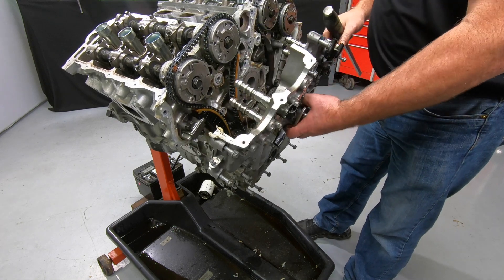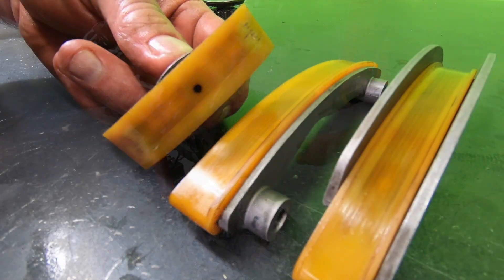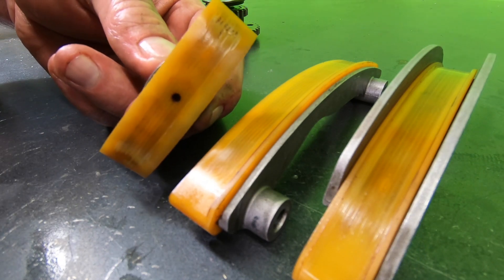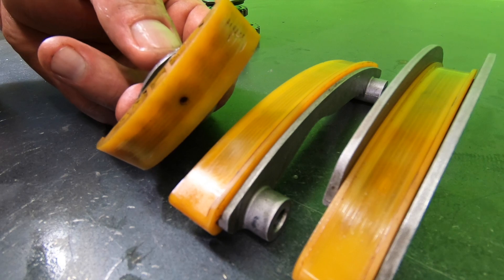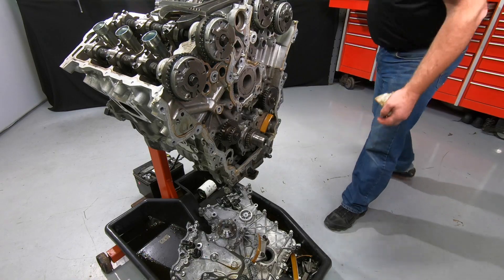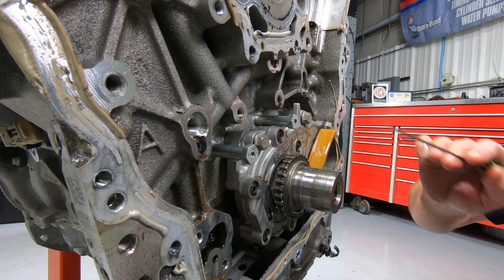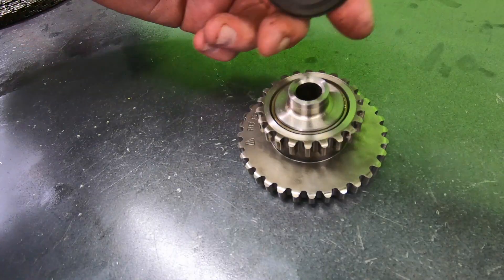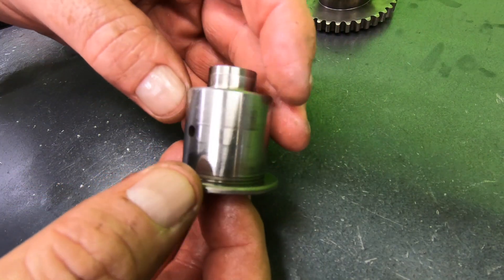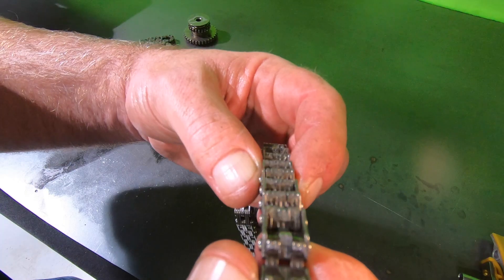Once we removed the timing set, we found the tensioner shoes and chain guides showed signs of excessive heat and wear. You can see how these surfaces are discolored and worn due to excessive heat directly related to a lack of or poor lubrication. On these engines, the idler sprockets have a direct oil feed that lubricates the bushing inside the idler sprocket. After pressing the sprocket apart, we noted that there was excessive wear to both the drum and the bushing. The timing chain and sprocket teeth also show signs of wear.